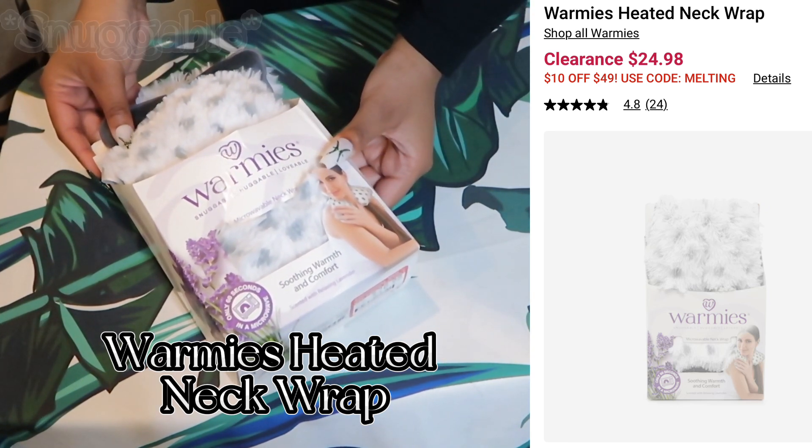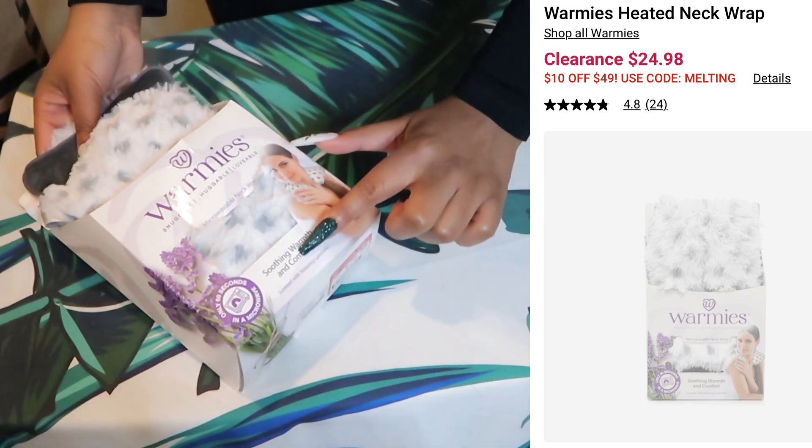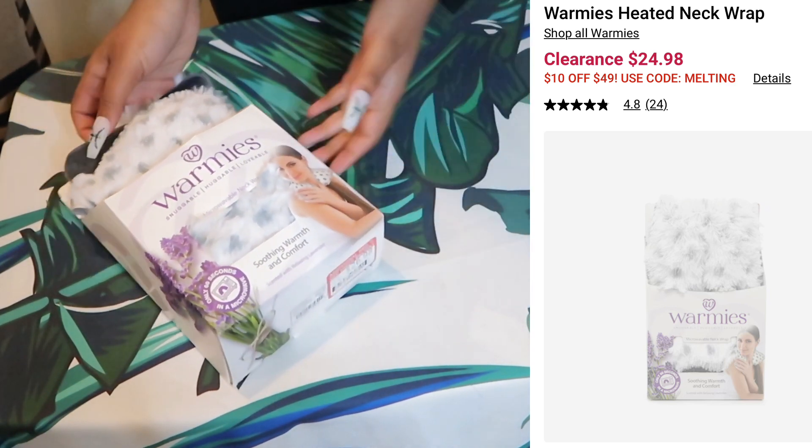Warmies snuggle, huggable, lovable, microwaveable neck wrap. Soothing warmth and comfort.